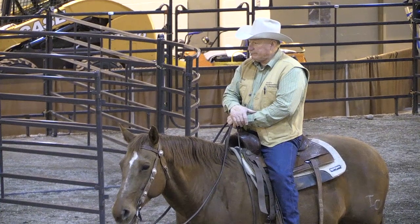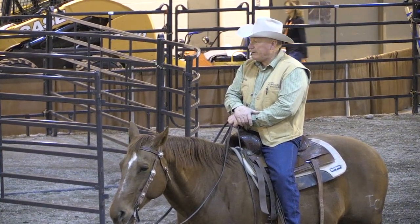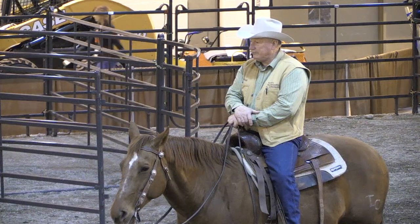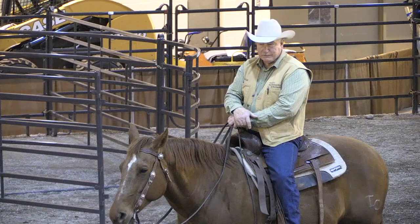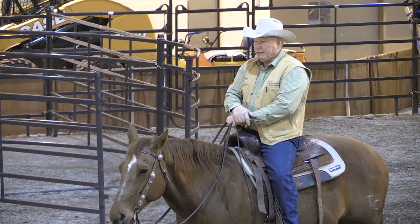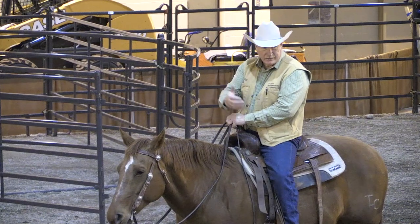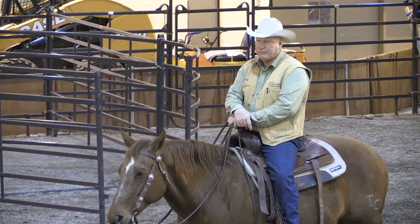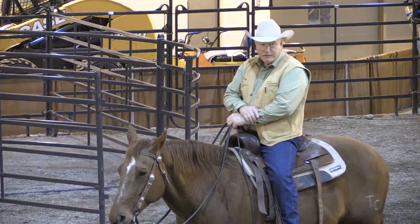We've got yearlings here because it's easier to haul them three hours than it is a set of pairs and have them bawling all during the session. There are some things unique to pairs that we need to talk about. If you're going to start a gather, normally you want to start gathering cow-calf pairs pretty early in the morning before they bed their calves down — it's actually easier. If you can go out around that time...